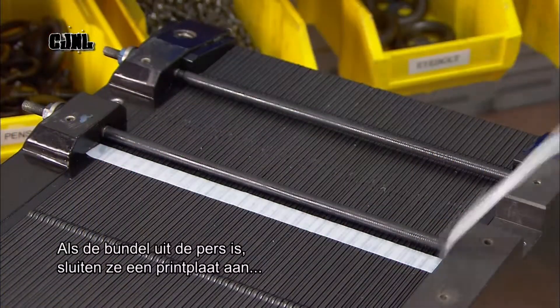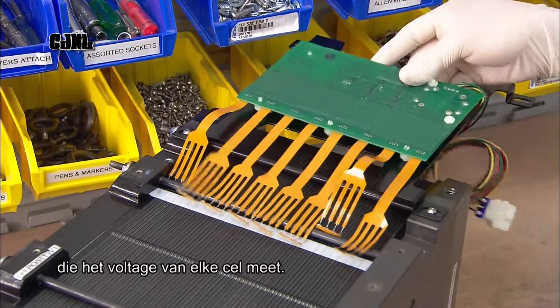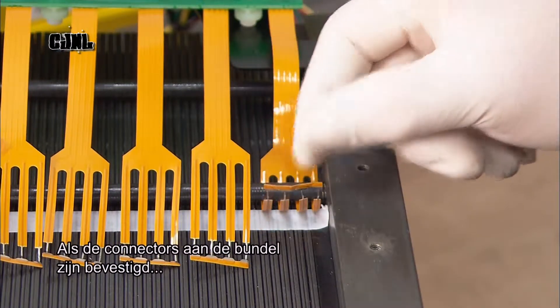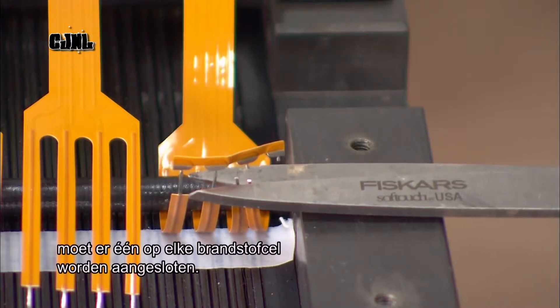With the stack now off the press, they hook up an electrical circuit board, which monitors the voltage of each fuel cell. After securing the connectors to the stack with an adhesive strip, it's just a matter of connecting one to each fuel cell.